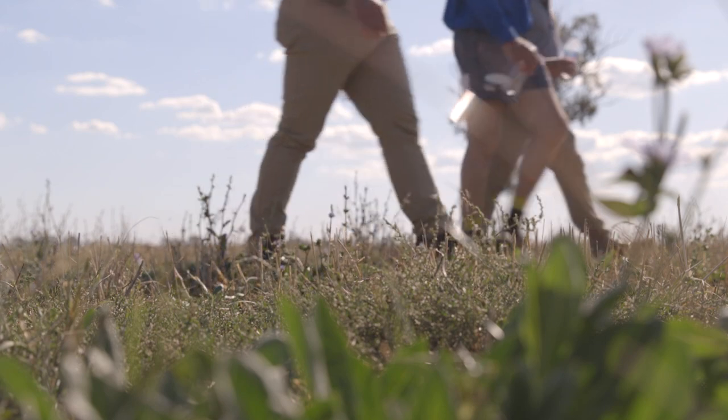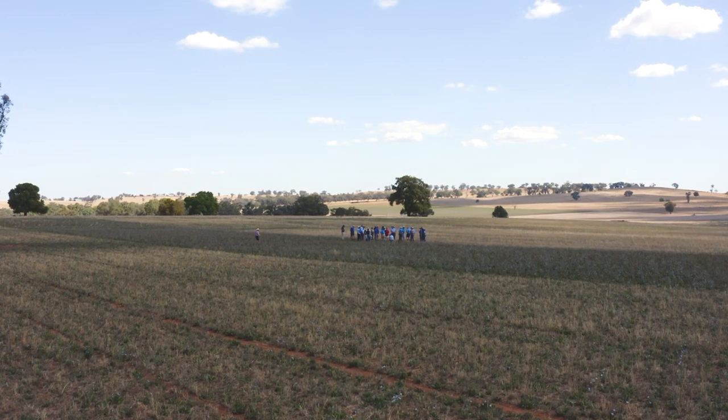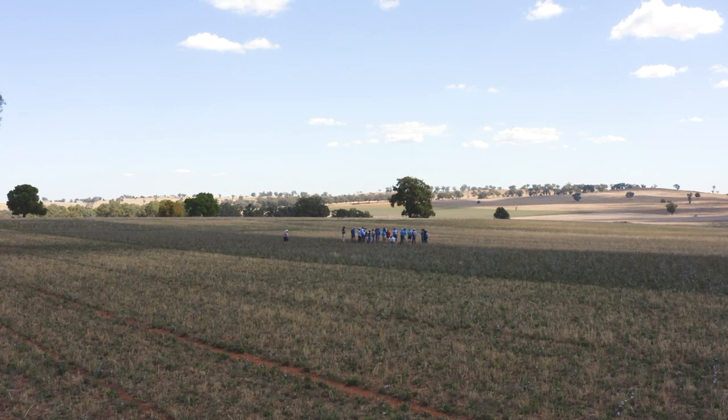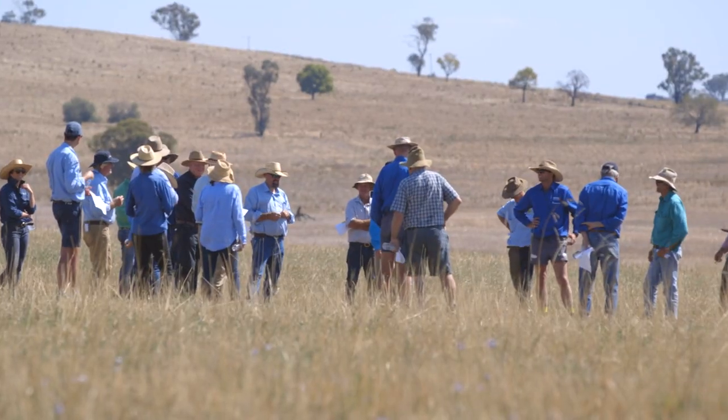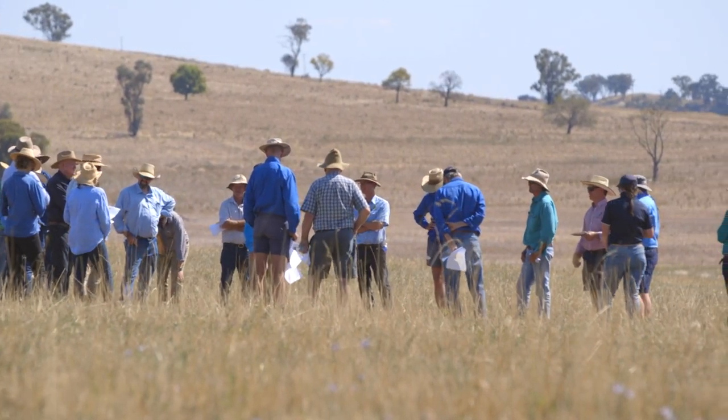We contracted them for a five-year period and we've just gone back after a second five years to sample those sites. There are some really interesting results that we need to interpret. The key things we want to understand is how those farmers have changed land use — whether that's been involved with a steadying or decline in carbon, or whether it's been due to climatic conditions where we've had three of the driest years and two of the wettest years on average.